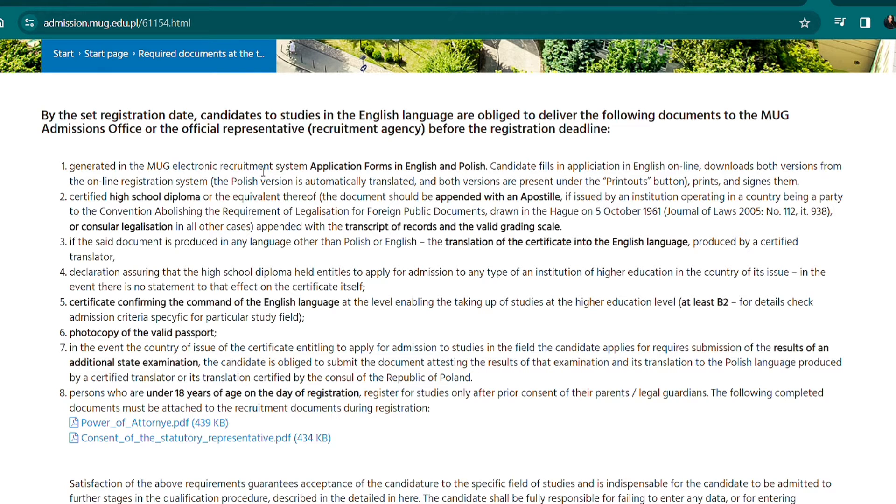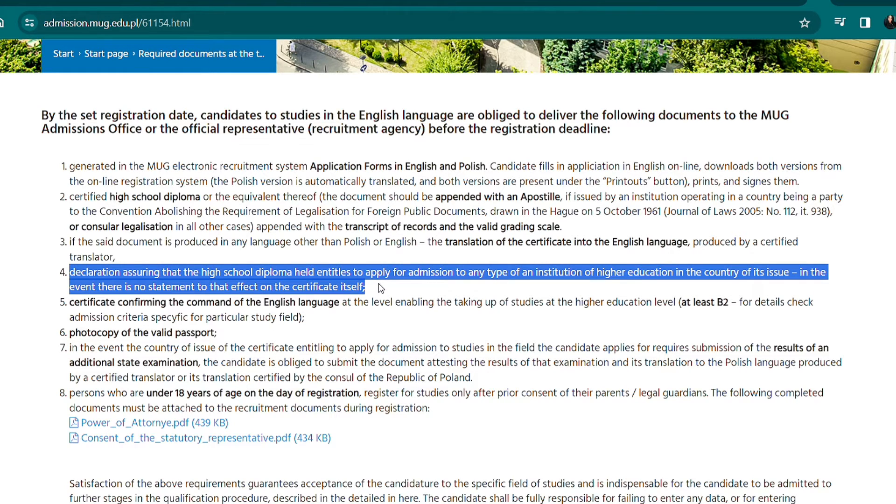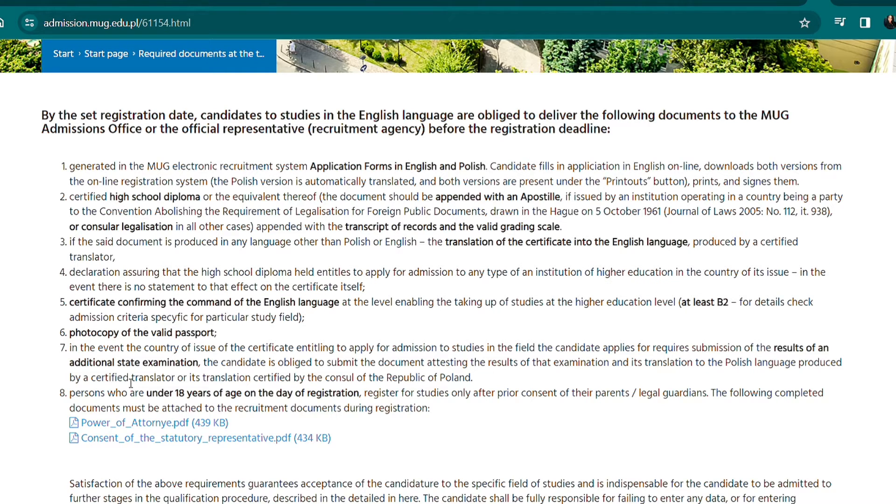At the time of registration, the required documents for Bachelor of Nursing are: an application form in English and Polish, a certified high school diploma with transcripts — legalized, a translation of your certificate into English if you're not from an English-speaking country, a testimonial (for those from Nigeria), and a certificate confirming English language command if you're not from an English-speaking country. You also need a photocopy of a valid passport.